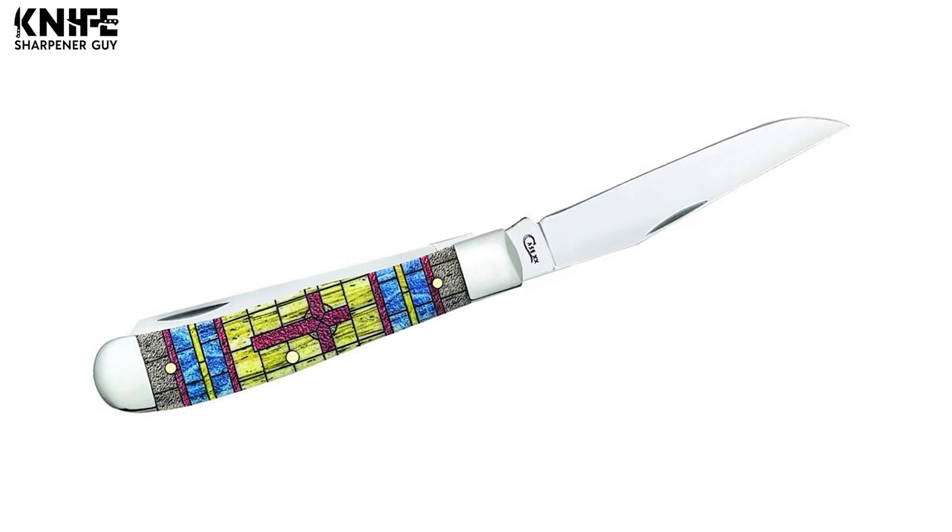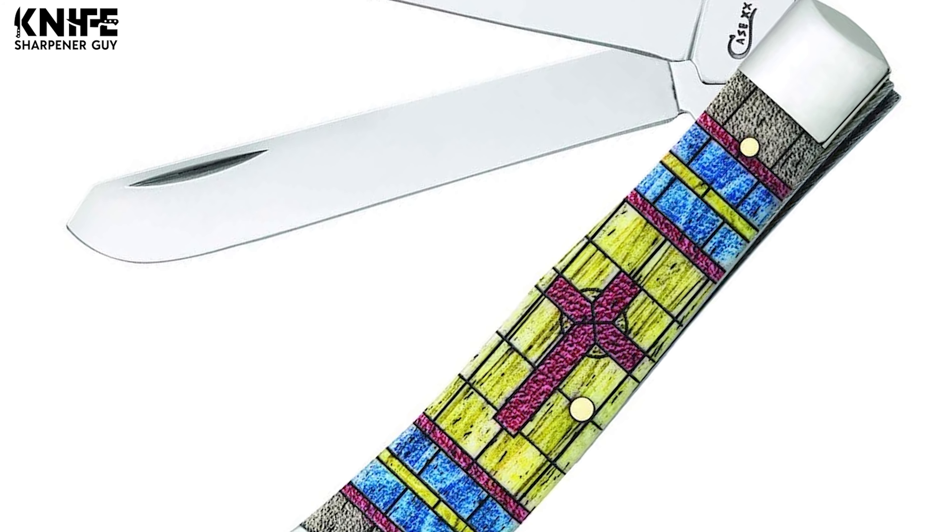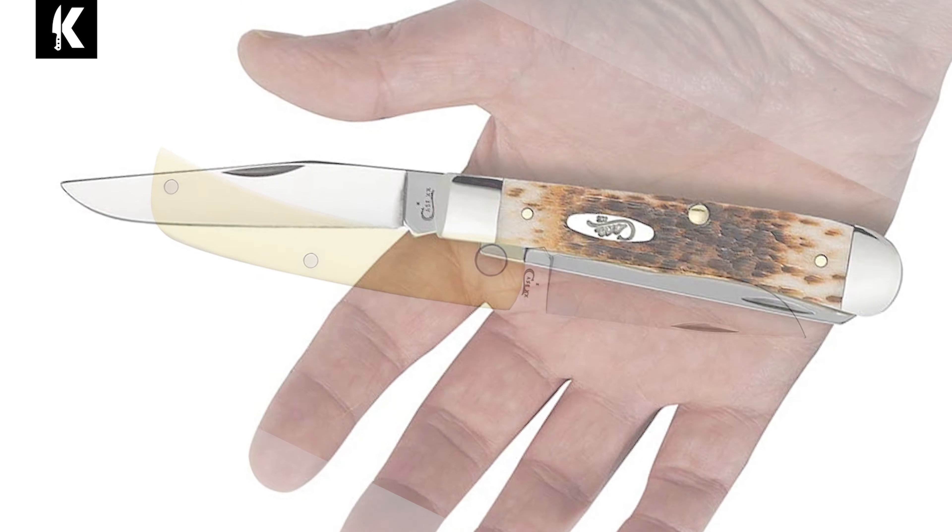Welcome to Knife Sharpener Guy. Here we put to test the newest knives and knife sharpeners in the world. We pit them against each other and produce a list for you based on quality, features, price and what users have to say about them. Whether you're looking for a fancy looking kitchen knife to give as a gift or to get yourself a heavy-duty machete for yard work, here we have it all.